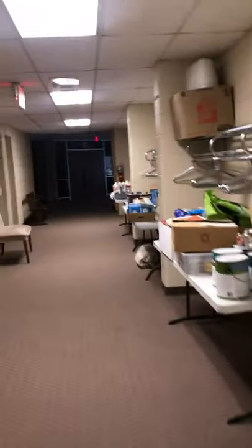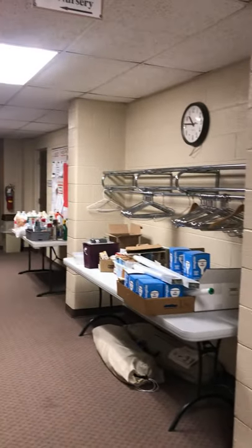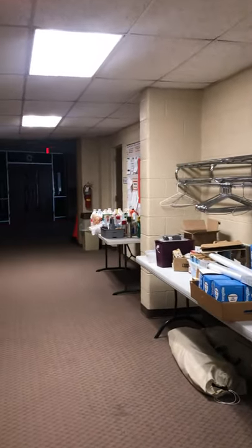We'll head down the hallway, which are going to be used as our children, teen, and young adult ministry rooms. This is all stuff that needs to be relocated — that was in the Godly Play closet.